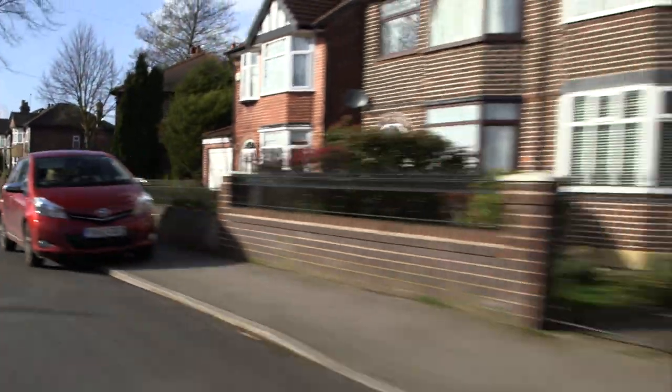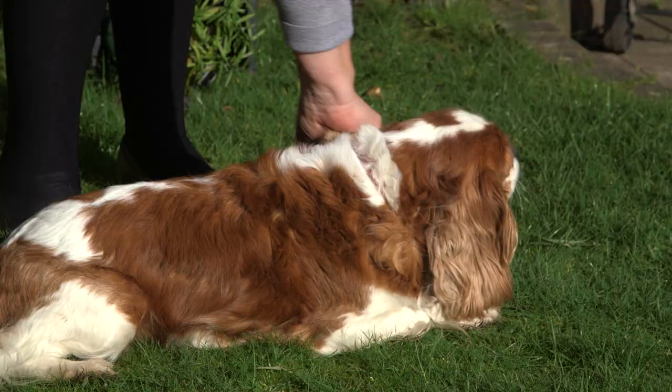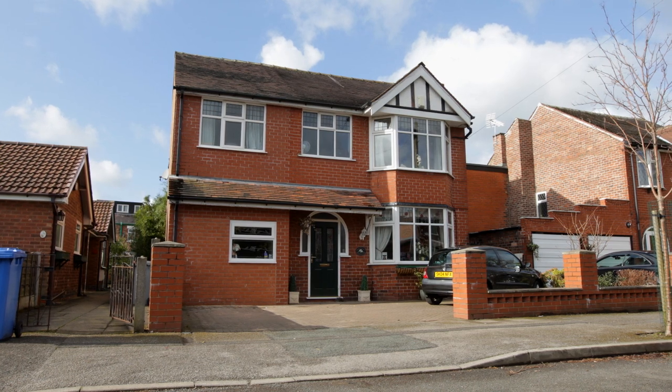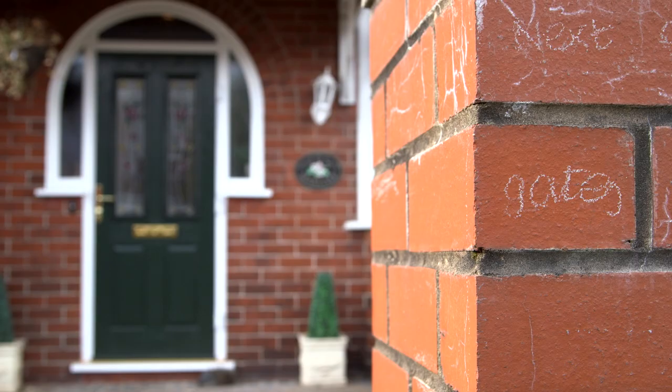On the outskirts of Greater Manchester lies the town of Trafford, home to Judith and her dog Tilly. They've lived in a 1930s detached home for 15 years, and now it's time for a refresh.